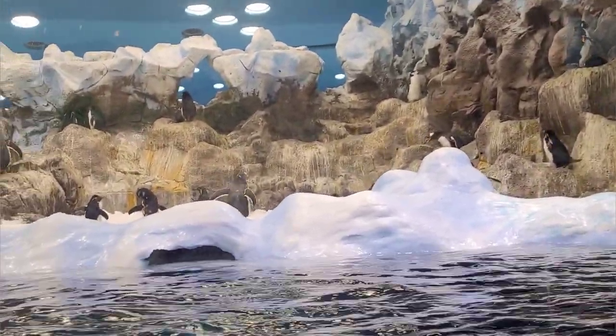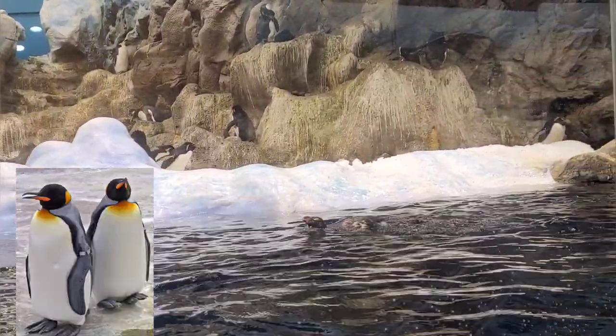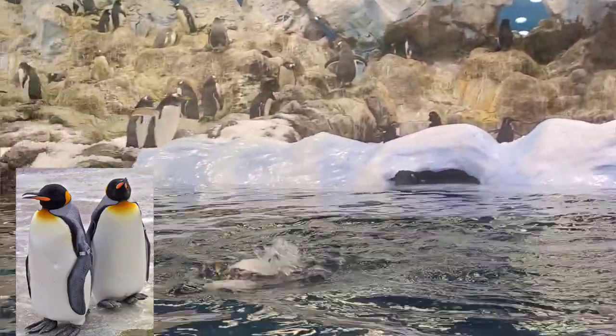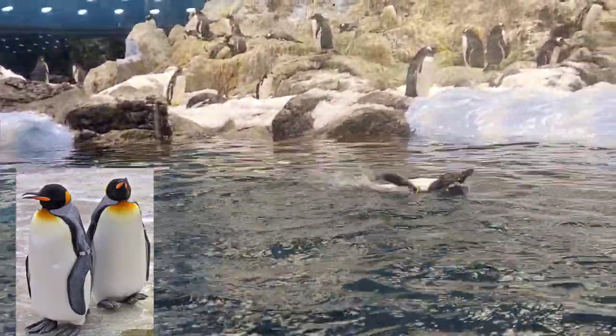To describe the King Penguin, it has a black head, chin, and throat, and vivid orange tear-shaped patches on each side of its head. The orange colouration extends to the upper chest, and it can grow to approximately 3 feet, or just under a metre, in height.